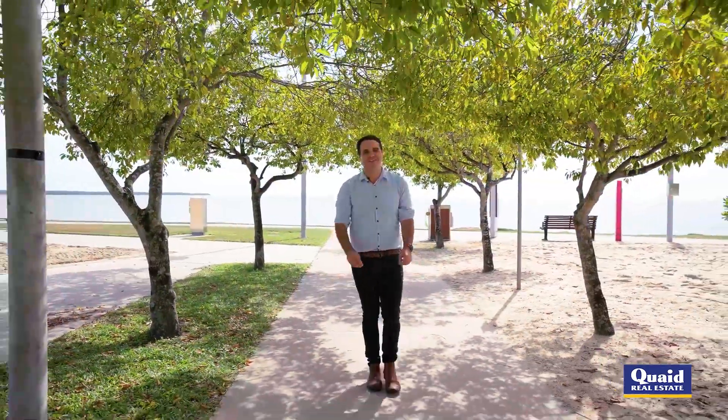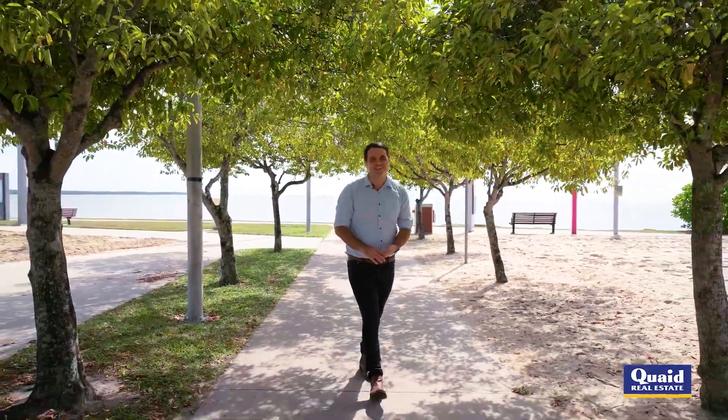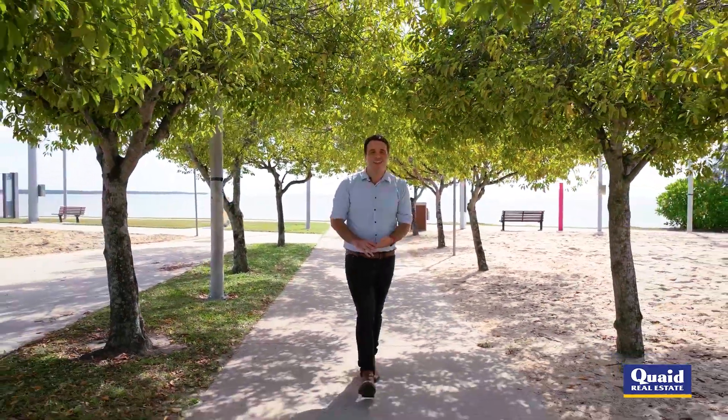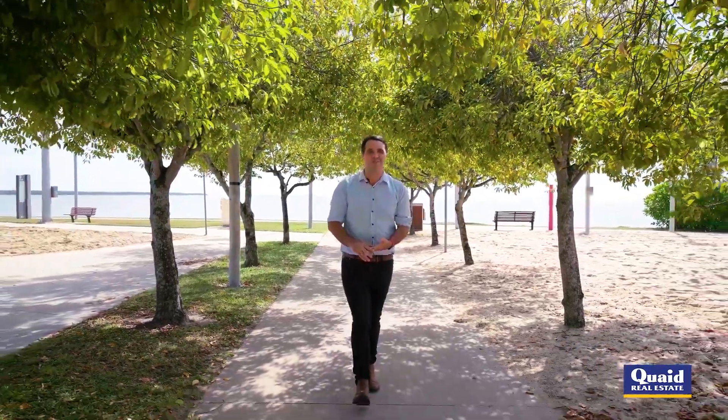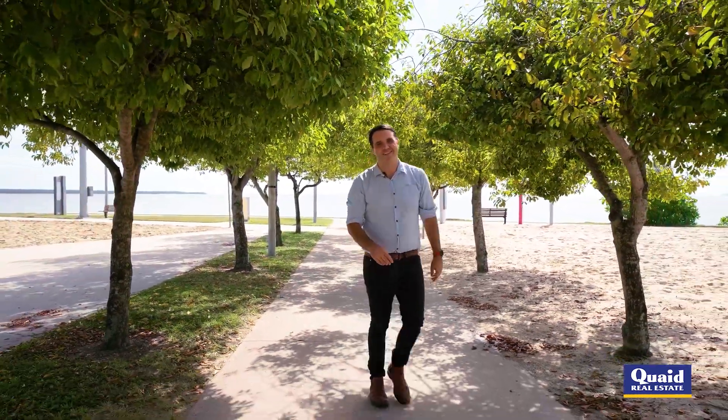Hi, I'm Tom Quaid from Quaid Real Estate, and today we're here on the beautiful Cairns Esplanade, just a kilometer from the middle of the CBD. We are checking out unit 103 in North Shore Tower on the Cairns waterfront, with stunning ocean views, spacious floor plan, and modern living. I can't wait to take you through.